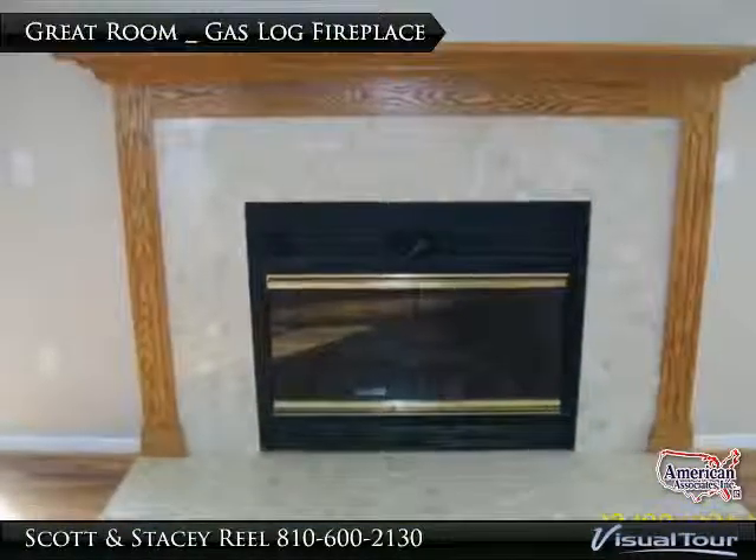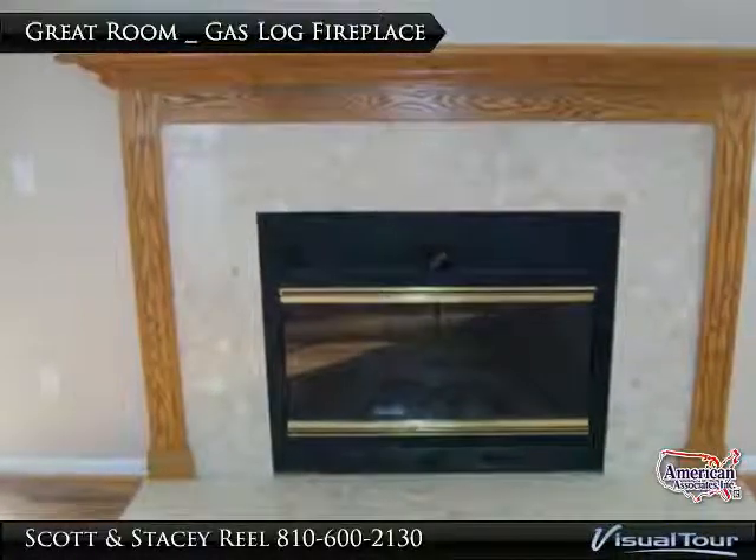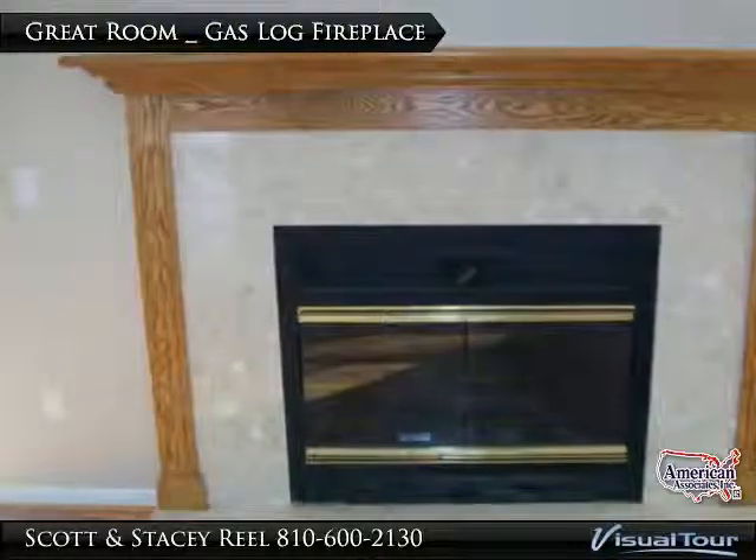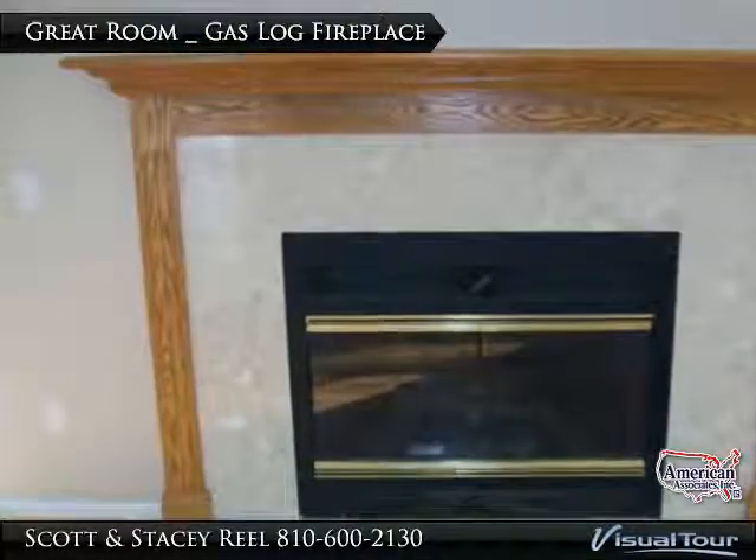During those colder months, whether you are taking off the chill or setting the mood, you'll feel the warmth from this beautiful gas fireplace, complete with marble surround and solid oak mantle.